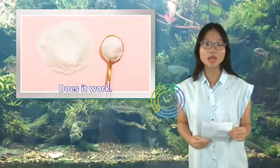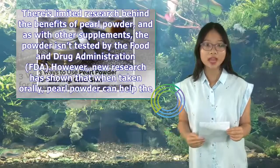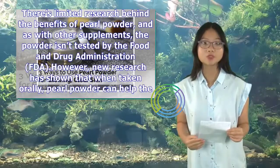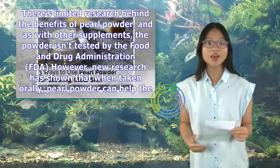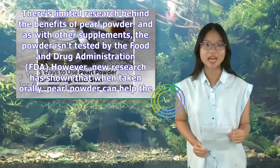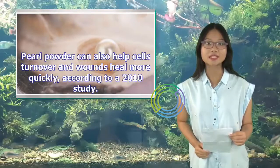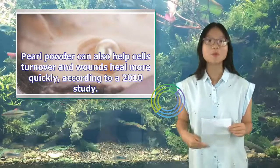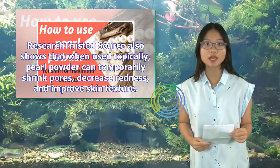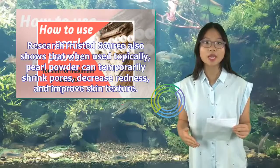Does it work? There's limited research behind the benefits of pearl powder, and as with other supplements, the powder isn't tested by the Food and Drug Administration (FDA). However, new research has shown that when taken orally, pearl powder can help the body create antioxidants and fend off free radicals. Pearl powder can also help cells turn over and wounds heal more quickly, according to a 2010 study. Research also shows that when used topically, pearl powder can temporarily shrink pores, decrease redness, and improve skin texture.